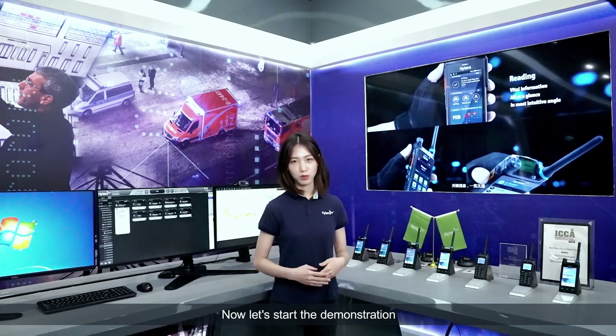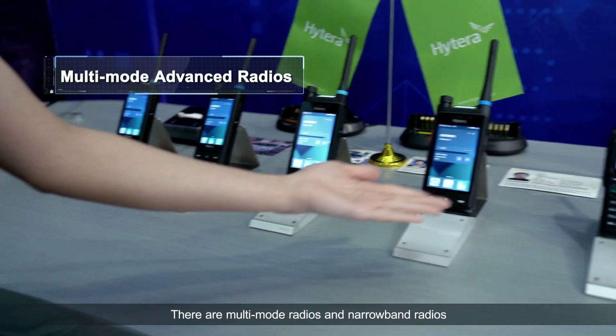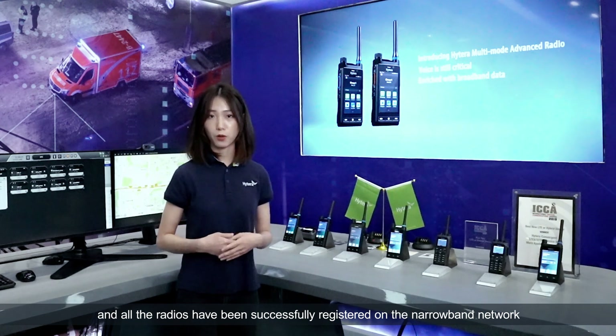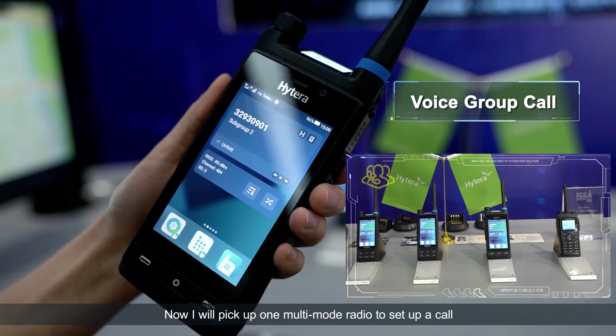Now let's start the demonstration. Here we can see there are multi-mode radios and narrowband radios, and all the radios have been successfully registered on the narrowband network. Now I will pick up one multi-mode radio to set up a call.